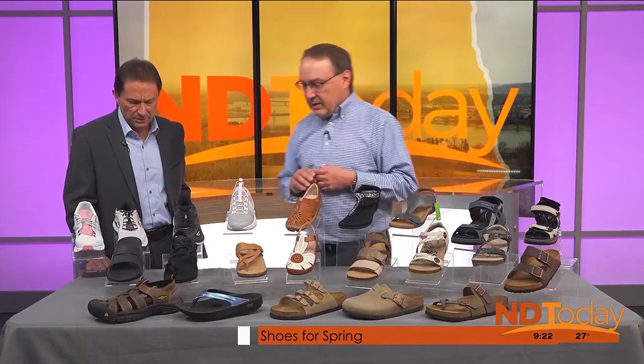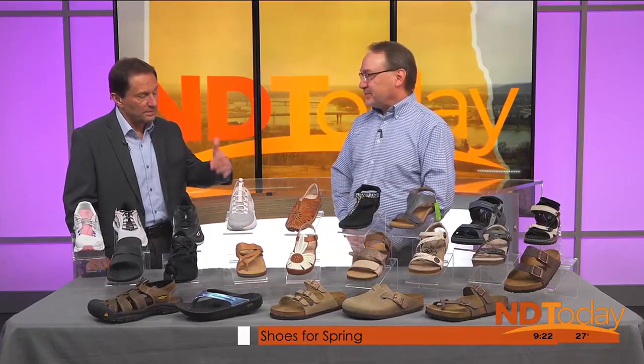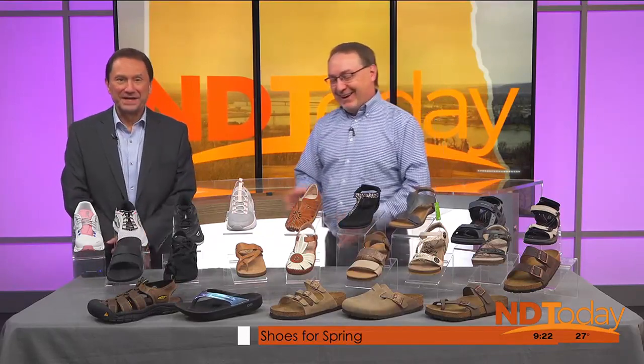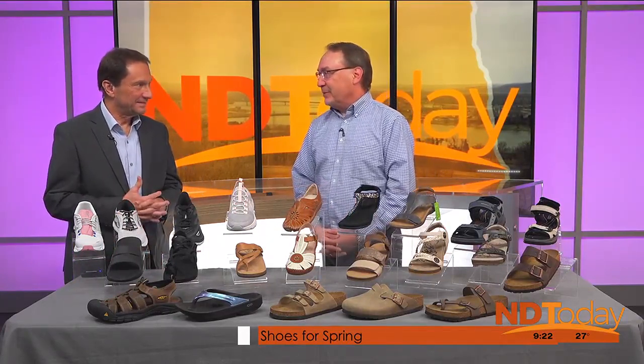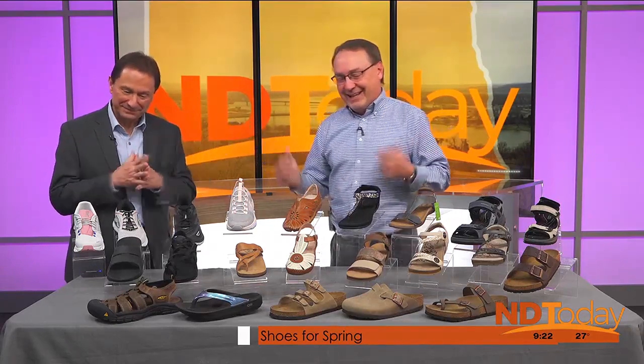I've been in the shoe business for over 40 years. I started in junior high when I began selling shoes in my parents' shoe store way back in the day, and I'm still doing it 40 years later. I enjoy it. And I pretty much know — if I don't know it, nobody does by now.